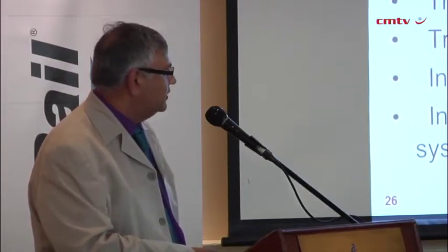We've started now introducing longitudinal rail stress measurements where we can continuously monitor the stresses in a track.